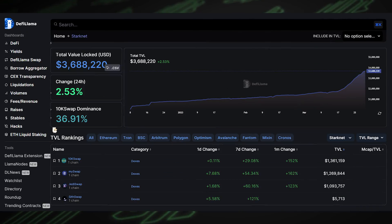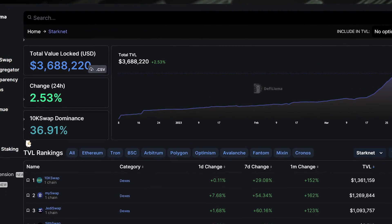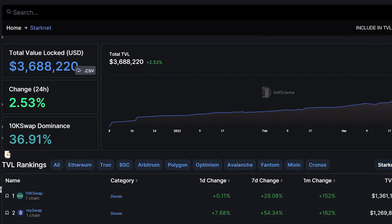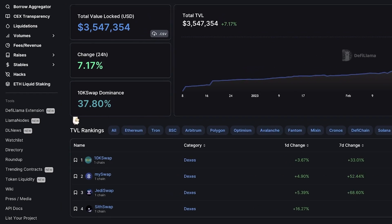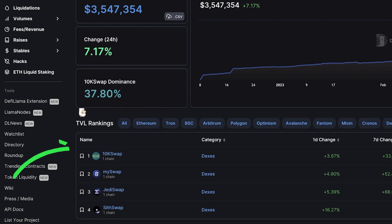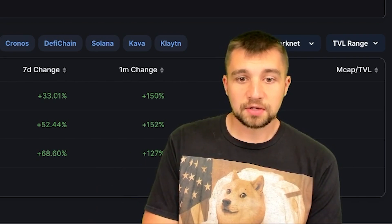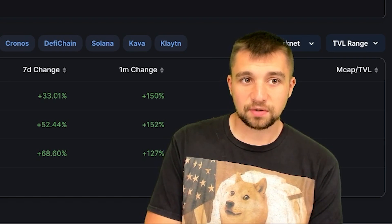It's early. It's real early. Pulling up StarkNet on DeFi Llama, which is basically a data aggregator that helps us get details, we see that there is only a TVL — total value locked — of three and a half million dollars. To put that into perspective, other chains have hundreds of millions comparatively. There are just four DApps, decentralized applications, noted here — there are more than that — but this is cool and exciting. Their mainnet just went live.